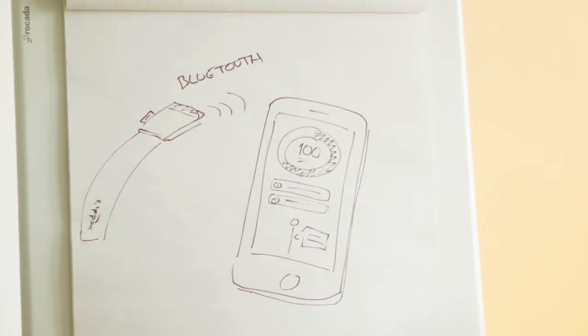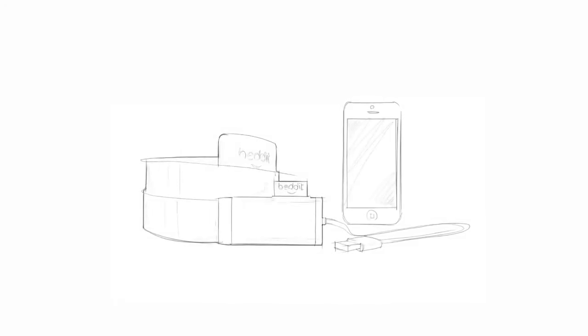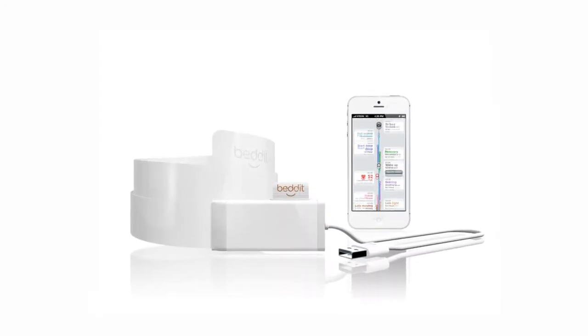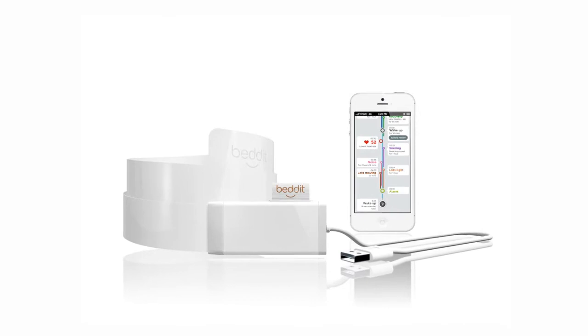Redesigned and at an affordable price, the new Bedit will retail at $149. But as a backer, you will get your Bedit at $99 — a 30% discount from an already affordable price.